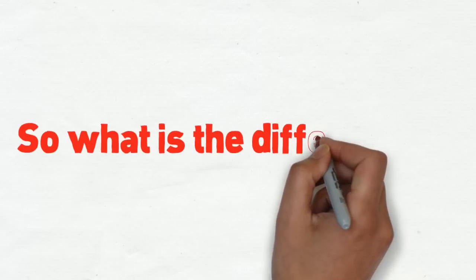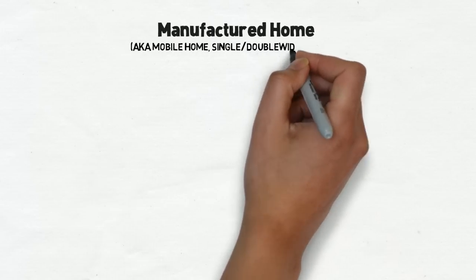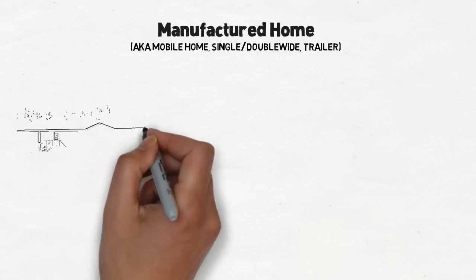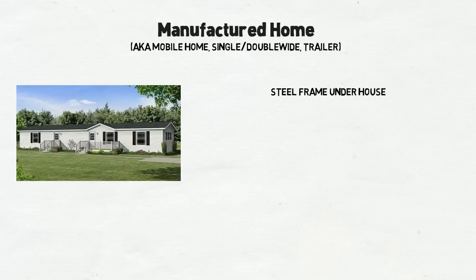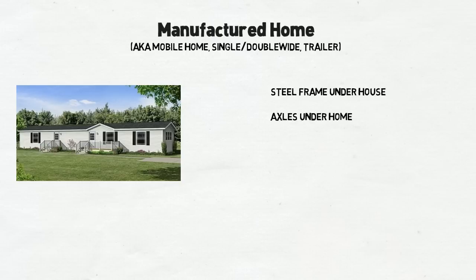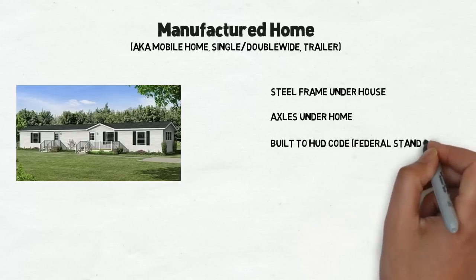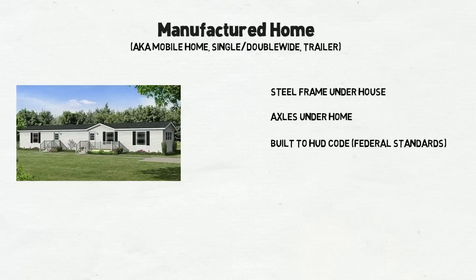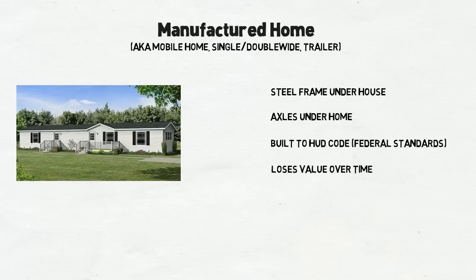A modular home and a manufactured home are not the same thing. So what's the difference, you may ask? Manufactured homes, sometimes called mobile homes, single-wides, or double-wides, are a form of housing that is fairly inexpensive to own. Unlike a traditional home, a manufactured home is built on a steel frame that allows it to be moved down the road. When placed on a property, typically inside a trailer park, the steel frame and axles stay under the home and are simply covered up with metal siding to appear like a foundation. Unlike traditional construction, the rules and regulations are dictated by the U.S. Department of Housing and Urban Development, so the rules for building a manufactured home are the same whether your home is in Alaska or in Arizona. Also, because most states treat your manufactured home much like an automobile, a manufactured home will lose value year after year.